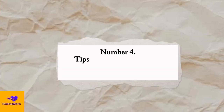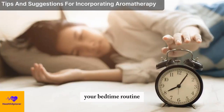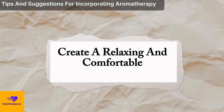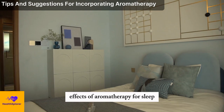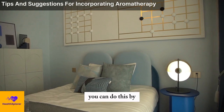Number 4: Tips and Suggestions for Incorporating Aromatherapy into Your Bedtime Routine. To incorporate aromatherapy into your bedtime routine, you need to follow some tips and suggestions, such as: create a relaxing and comfortable environment. To enhance the effects of aromatherapy for sleep, you need to create a relaxing and comfortable environment in your bedroom that can help you unwind and fall asleep.